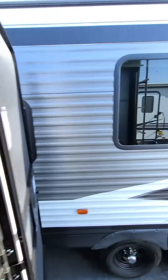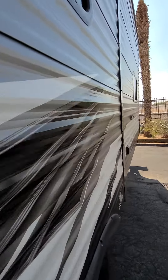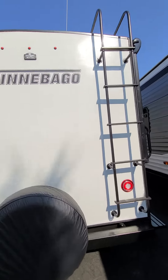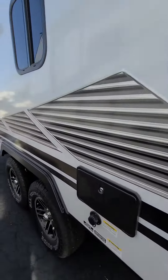So this is what this model looks like. I'll take you around the other side. The entry is going to be towards the rear. It's quite windy out here today. You still get the full-size spare, the roof ladder, a power tongue jack, outside shower, and black tank flush.